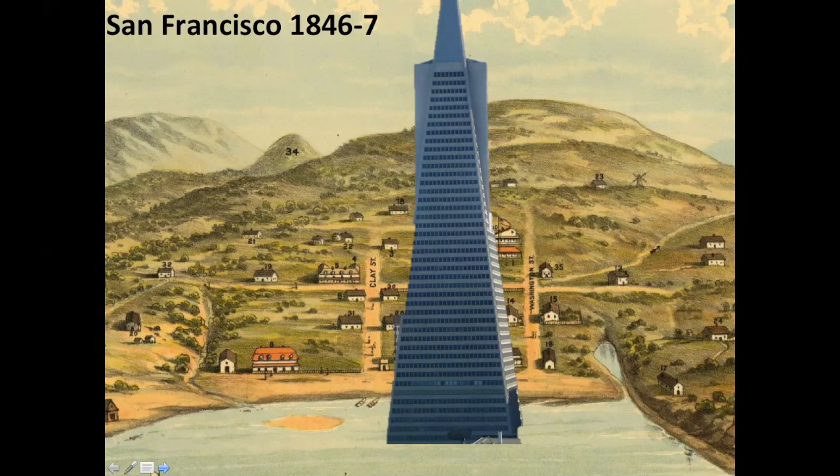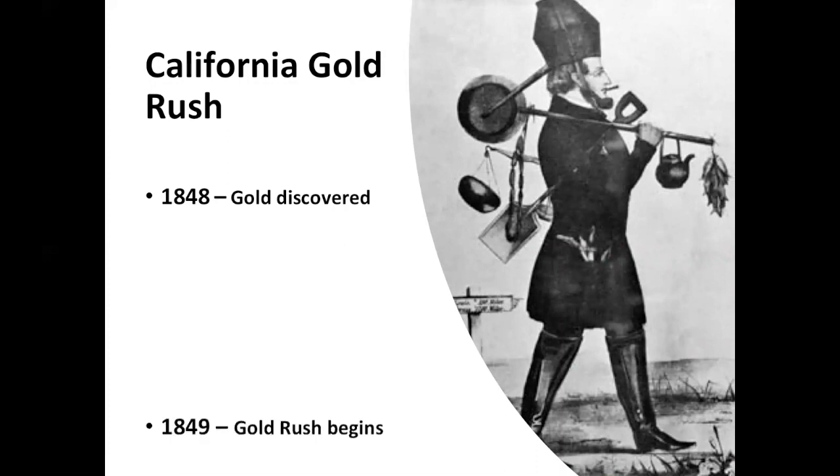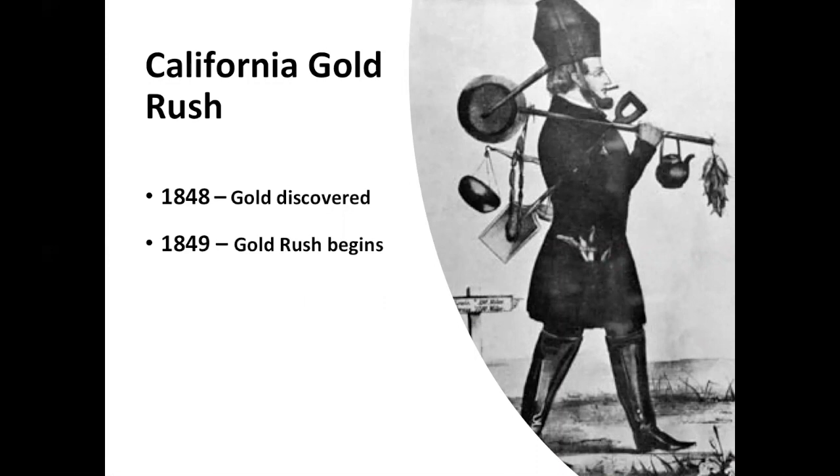So what happened? The California Gold Rush happened. In 1848, gold was discovered. In President Polk's annual address to Congress in December of 1848, he told not only the United States but the entire world about the Gold Rush — that there was abundant gold to be discovered and had in California. The Gold Rush was on. Many thousands of people poured into San Francisco and California, and by 1855 there were over 300,000 people in California.